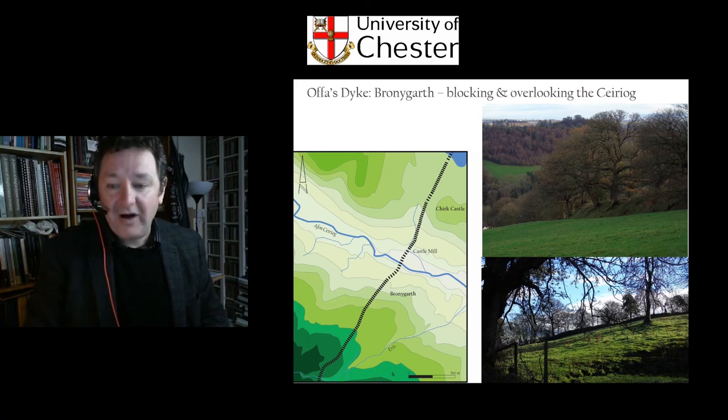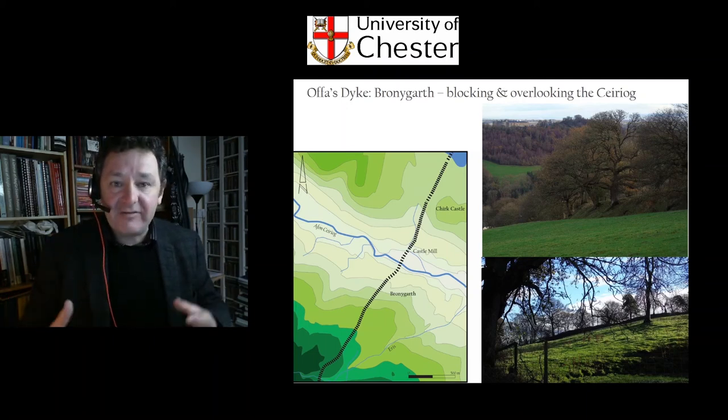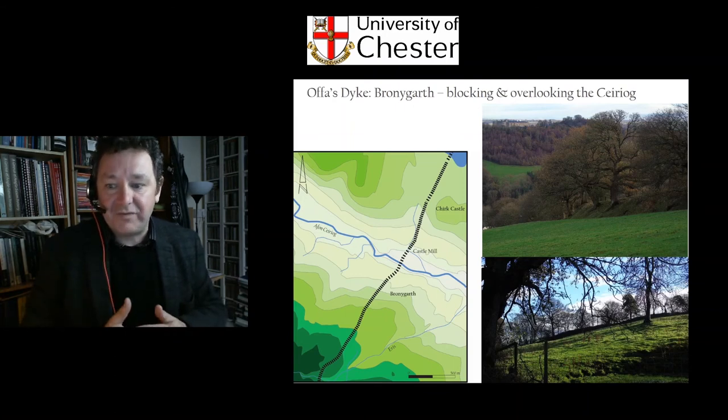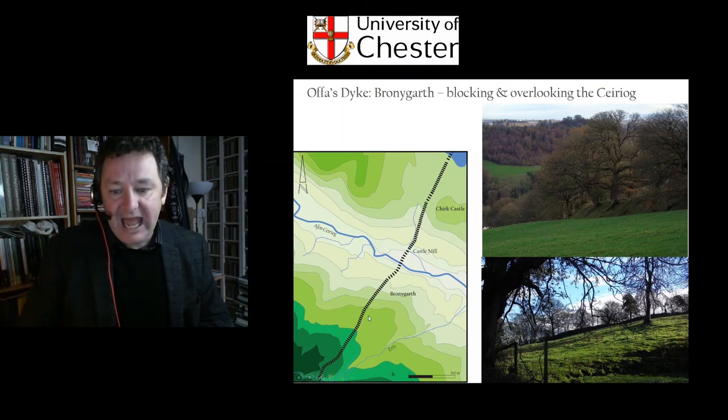Let me tell you something about my research. I'm doing research on Offa's Dyke in two ways: I'm looking at the monument and how it operated in the past, and also conducting fresh research about the perceptions of the monument today — the heritage, public context, and political context of Offa's Dyke. My map shows Offa's Dyke doing one thing it does very well. It's not just a grandiose monument arbitrarily slapped on the landscape — it adapts its course very carefully to the topography. Here it crosses the Ceiriog Valley, blocking movement along the valley and protecting movement north-south to its east.